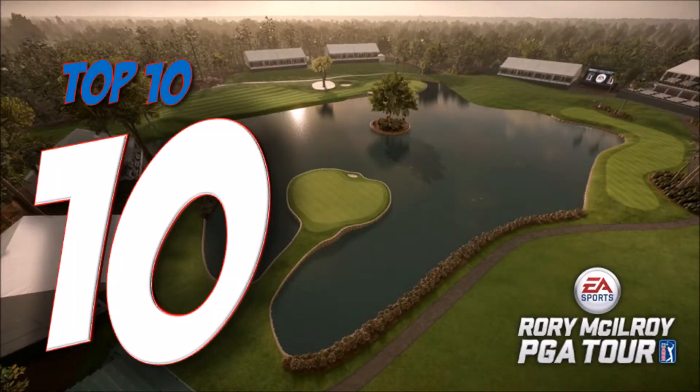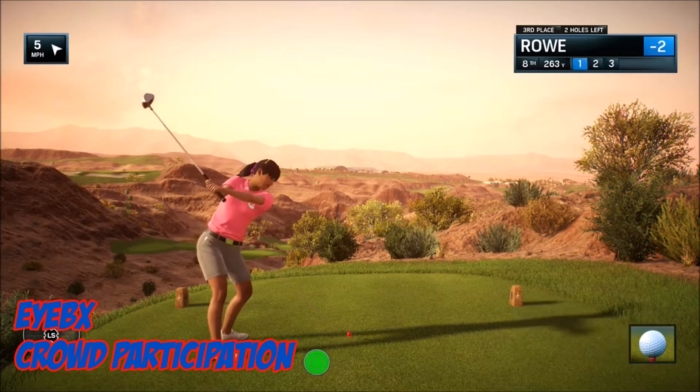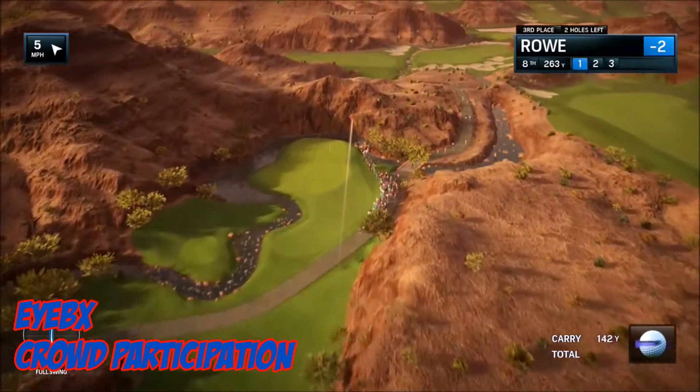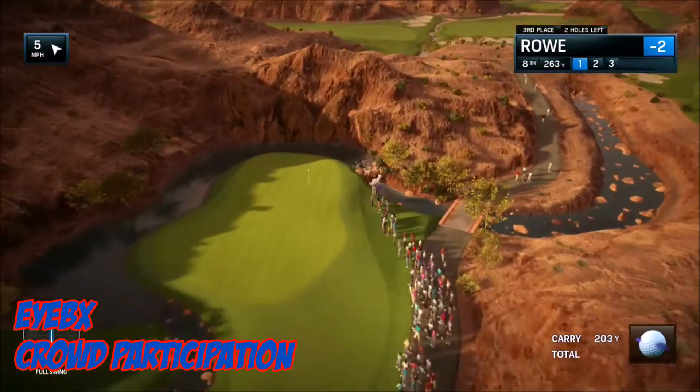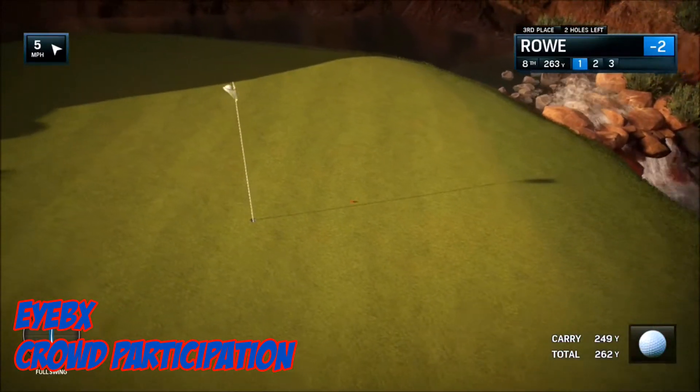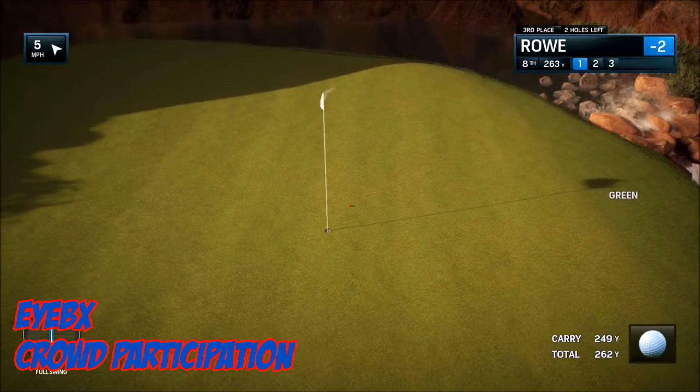So this week at number 10, it's IBX with the crowd participation. This looks like it's going very, very wayward — it could be in trouble. But oh no, thanks to that wonderful crowd, it's five foot away from the hole.